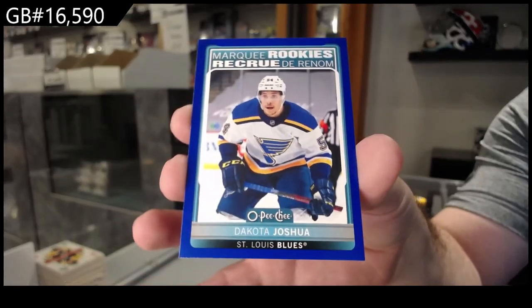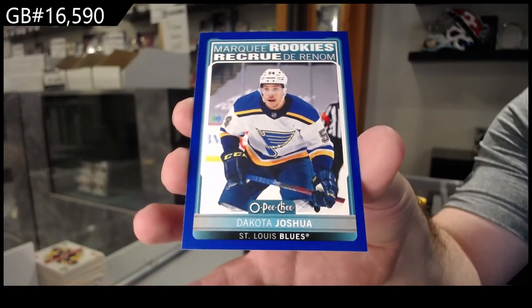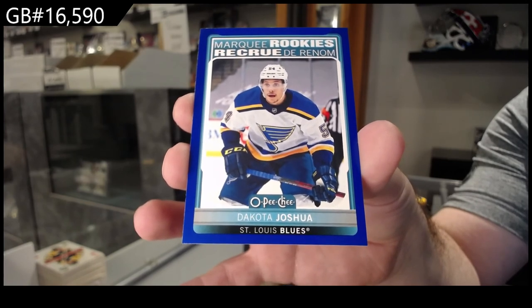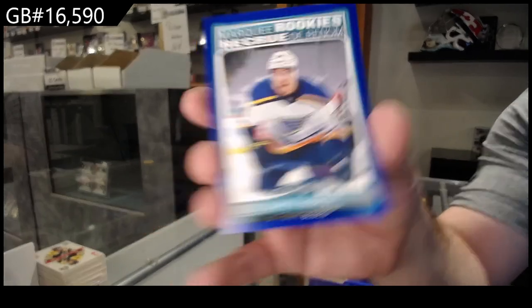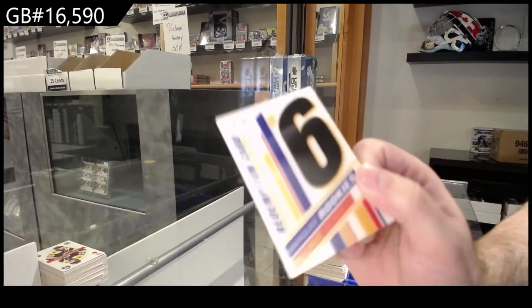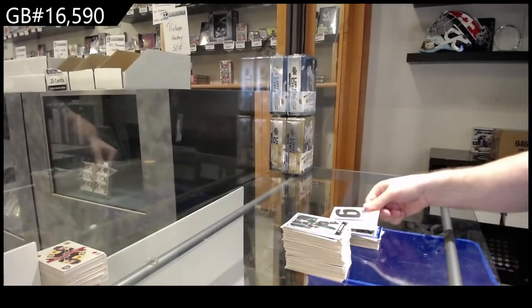I guess I can just do the randoms after — it's all live anyways. Thomasino for Nashville — that's this year's — so that looks like a Nashville Predators card by the way. Thomasino, there we go.